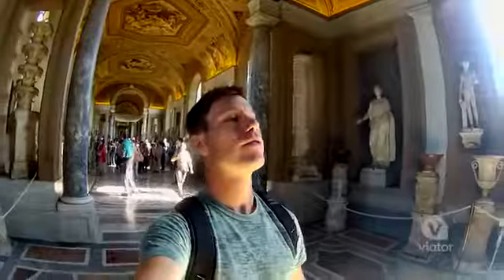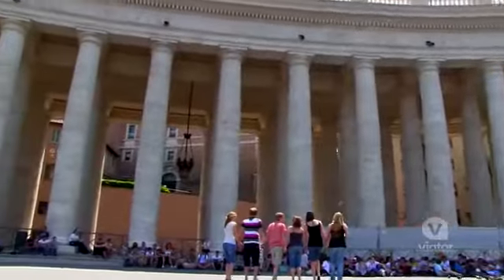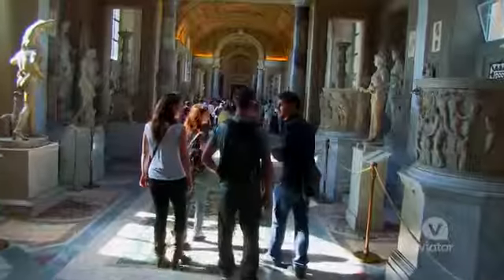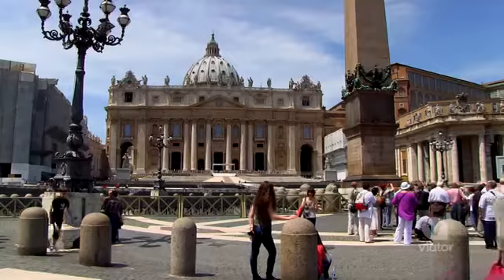Walking around the Vatican City is like nothing I could have imagined. I've seen all these things in history books and on TV, but it does not compare to actually being here. This is definitely one of the coolest places I've ever been. Simone, you're an excellent guy. Thank you very much. My pleasure. I hope you enjoyed this time together. I love it.